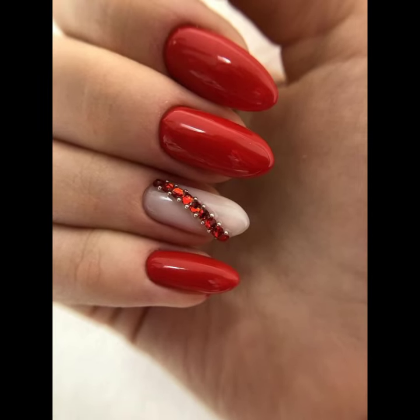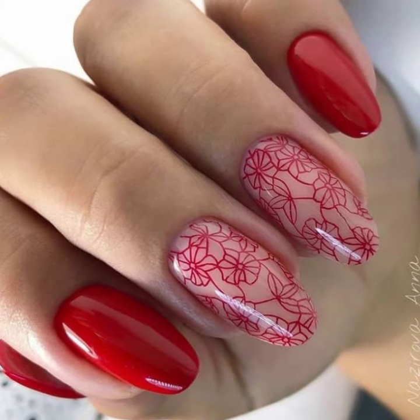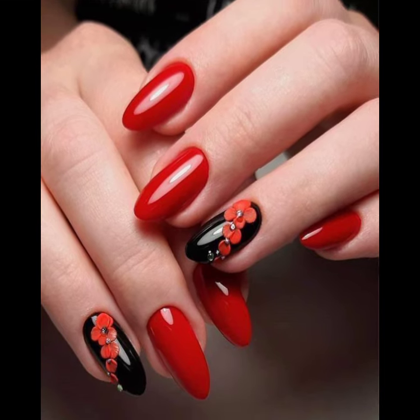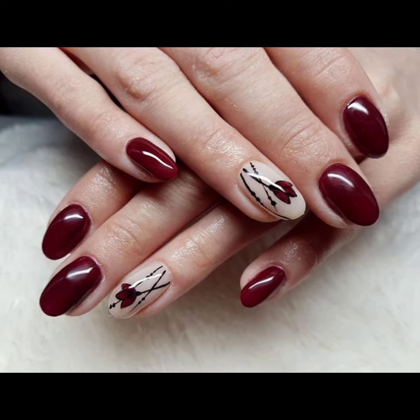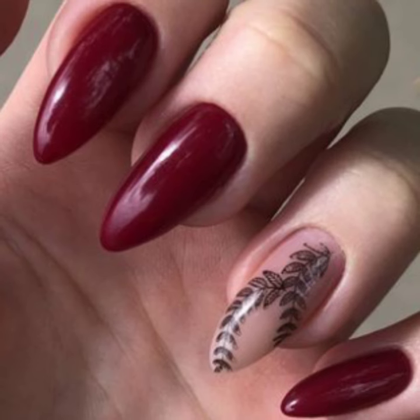Watch my full videos, share my videos, and enjoy all unique girls nail art ideas. Don't forget to subscribe to my YouTube channel and don't forget to give your feedback in the comment section. Your positive feedback encourages and motivates me to bring more stylish nail cutting designs. I hope you like and enjoy my videos — these are all my favorite collections that I am gonna share with you.